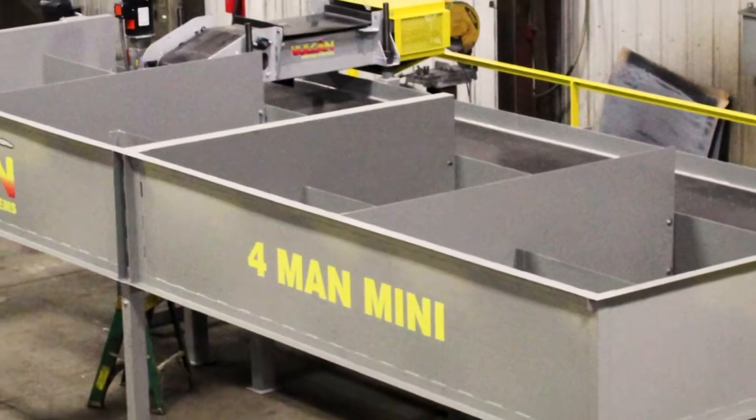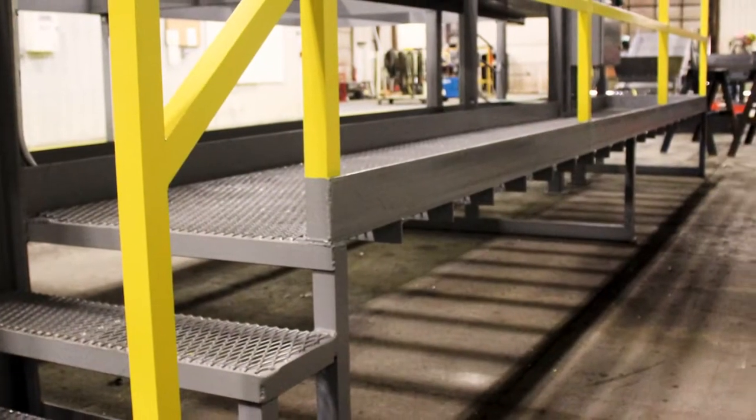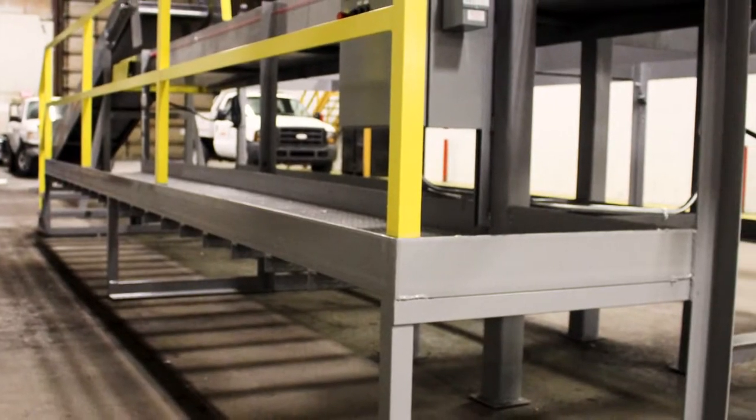On this model, the bins are removable for transport. The sorting table has a catwalk to elevate the pickers to a convenient height.